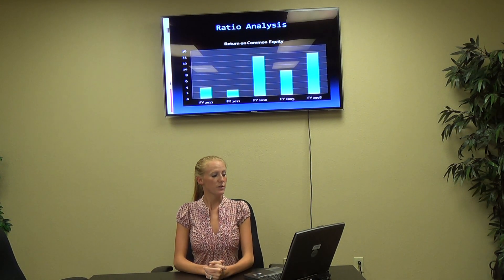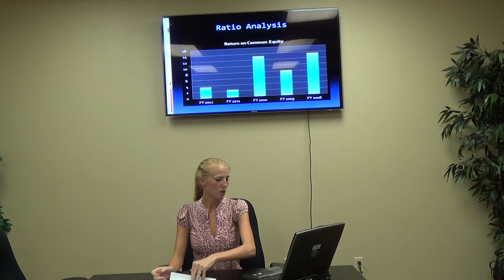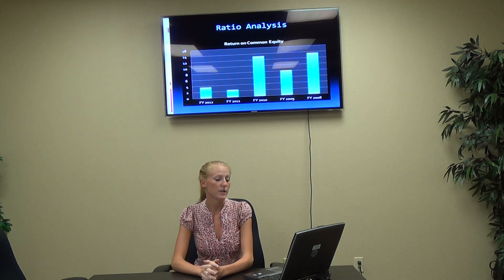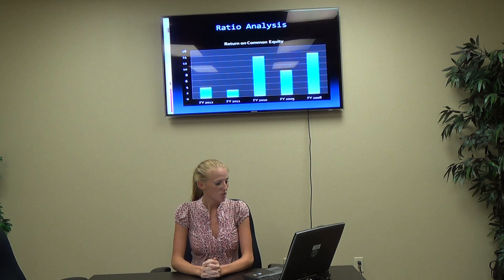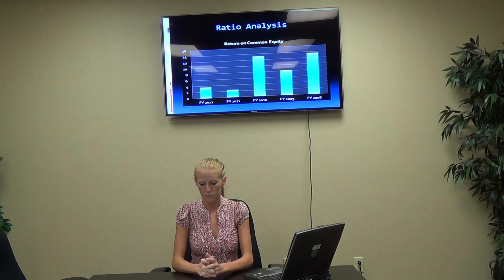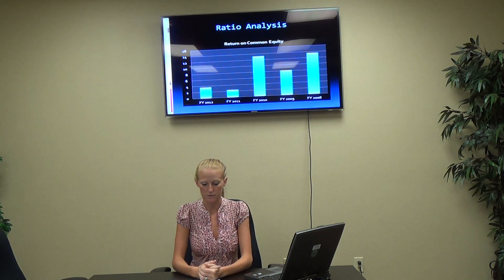Here we have ratio analysis for return on common equity again. As you can see, 2010, 2009, 2008 — the numbers are pretty high. However, in 2011 and 2012, you see they start to drop. In 2012, it's sitting a little below 4%. You can see that it is lower, but it has gone up since 2011.